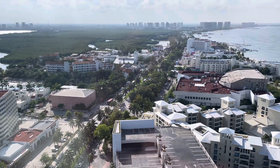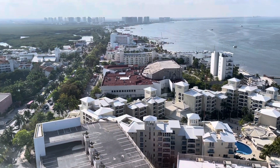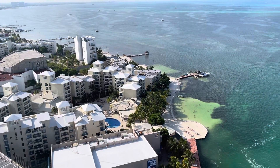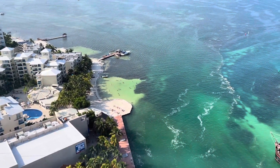Cancun means serpent's nest. It is 15.5 miles long, and today it has a little over 30,000 rooms in 146 hotels, having Punta Nizut at its southernmost point and Punta Sam furthest to the north, where the island ends.